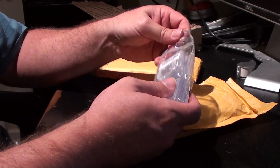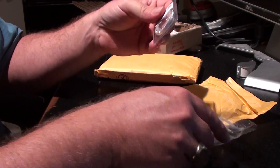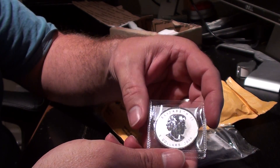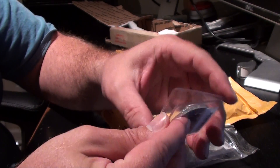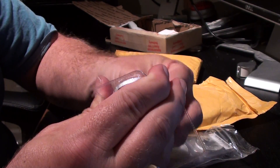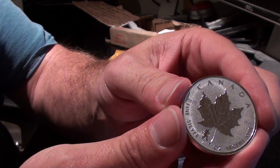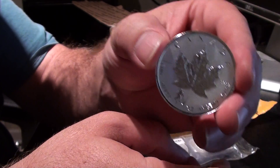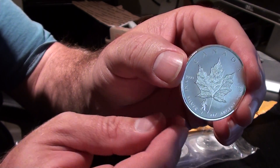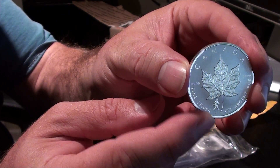They're in little Ziploc bags. Let me show you what I got here. They came in the flips, and this is the 2016 Maple Leaf with the Bigfoot located right down here, walking across the bottom of the coin.